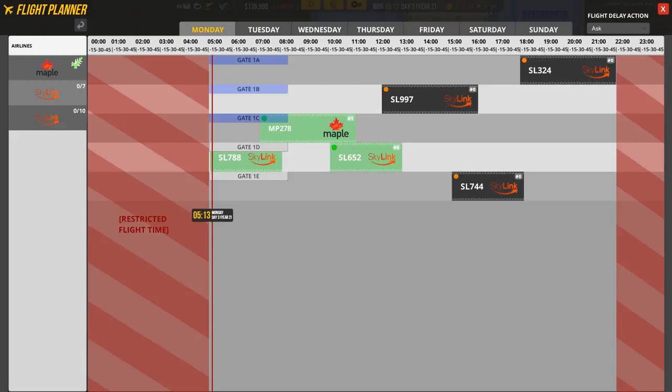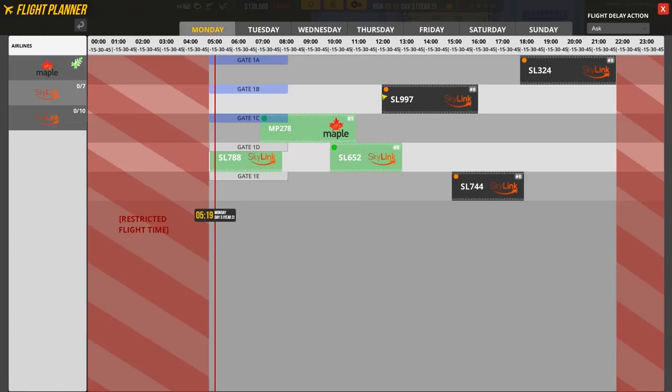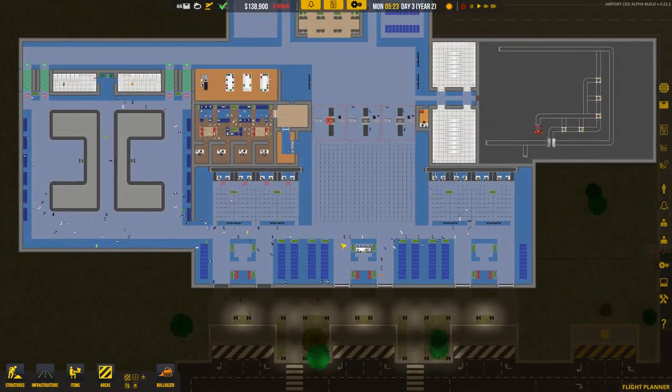These flights should be a pretty good indicator of what we're going to need, because throughout the week we have more and more flights scheduled — I think Wednesday we have three and Thursday just one. We'll have to schedule more, but we'll see how it all goes after we've been through these first couple days.